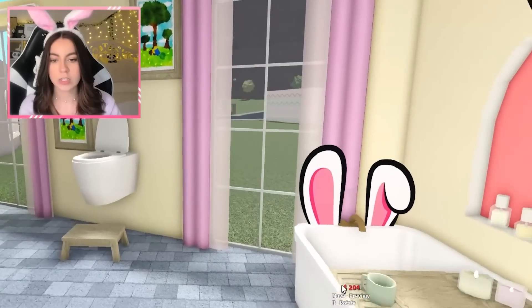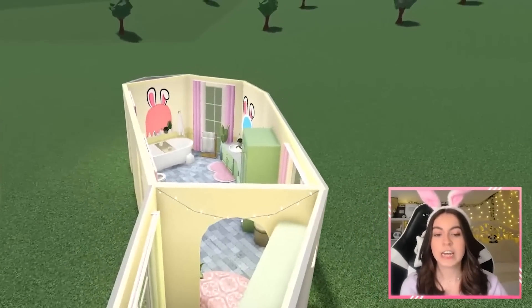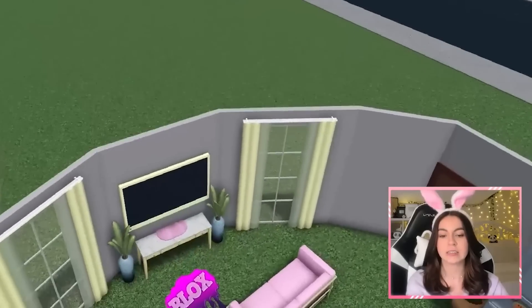You see how much better that looks? Look how plain it is, and then you add this and bam, it looks so good. We just finished decorating the bathroom, the laundry room, and the bedrooms. Now we just have to finish up the kitchen and the living room.